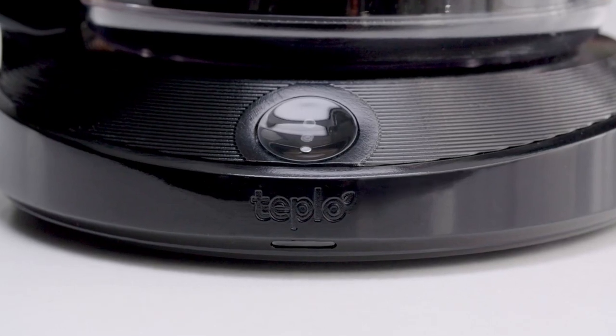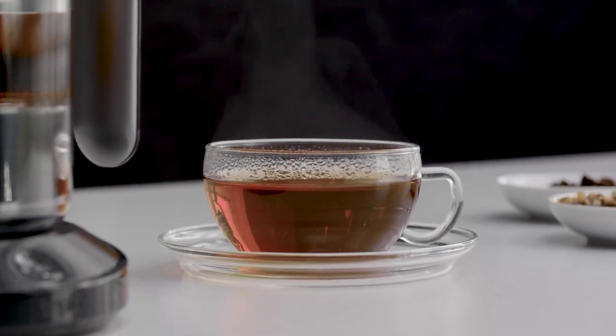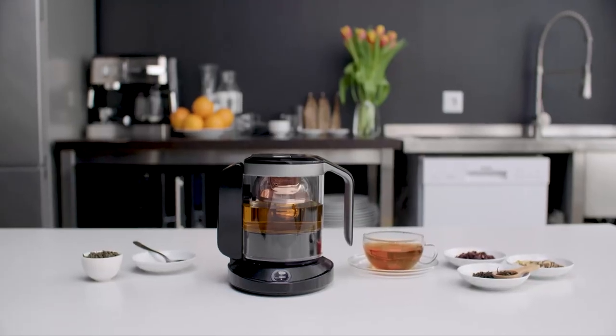Teplow is a smart teapot that revolutionizes the tea experience by giving you just that — the perfect cup anytime, anywhere.